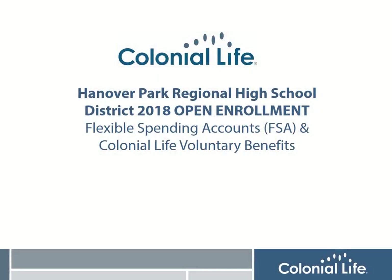Hi, I'm Lisa Perry from Colonial Life, and it's time for your district's annual open enrollment for the Flexible Spending Accounts, or FSA, and Colonial Life Voluntary Benefits.